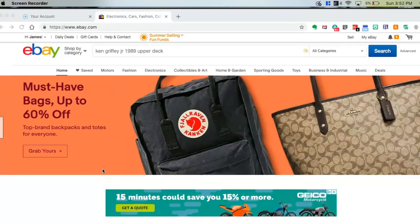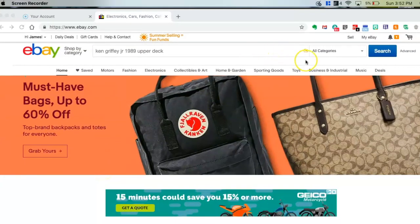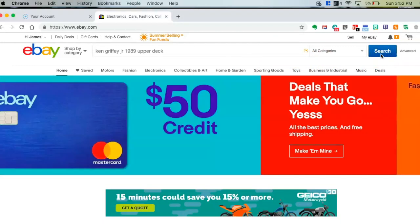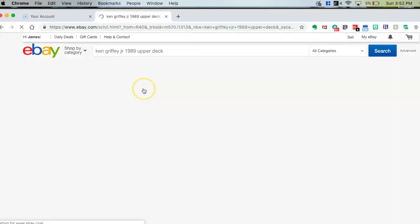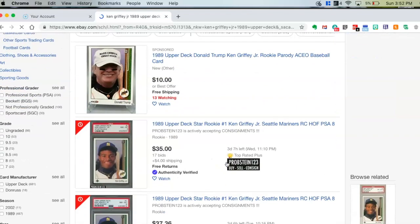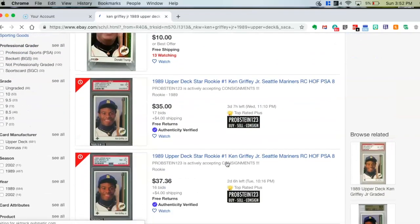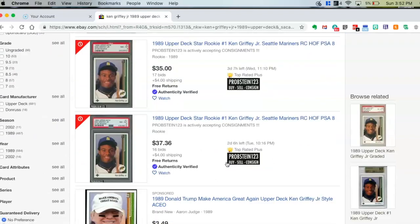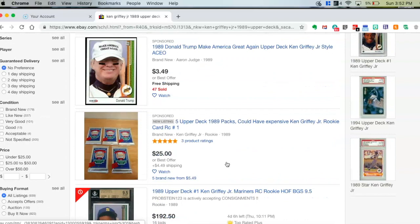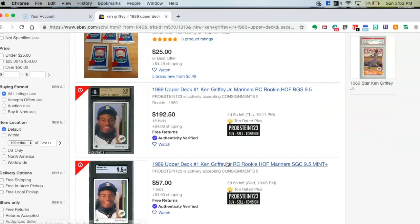So the first place I would go to check on the value of my cards would be eBay. It's been reported that about 13% of all of their revenue comes from cards being sold on this site. So I went ahead and typed in the search bar Ken Griffey Jr. 1989 Upper Deck. You can see a couple of Donald Trump parody cards of the same look as the Griffey card.